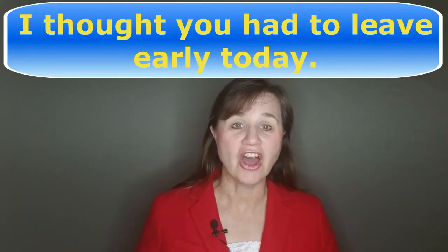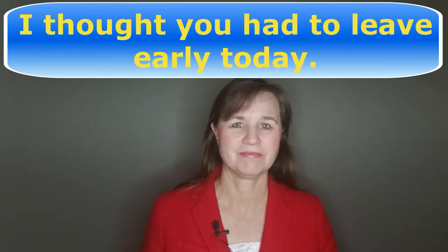So let's pronounce it all together now: thought. And how about putting it into a sentence? 'I thought you had to leave early today.' That's all there is to it. I hope that helped. What other words do you have a problem pronouncing? Please let me know below, and keep watching — here are a couple more videos I think you'll find useful. Thanks for watching.